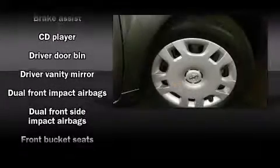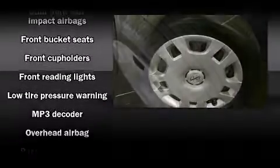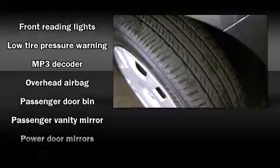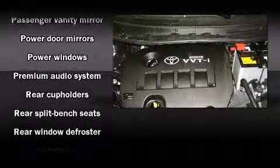Passengers are protected by various safety and security features, including dual front impact airbags, head curtain airbags, brake assist, anti-whiplash front head restraints, and ABS brakes.